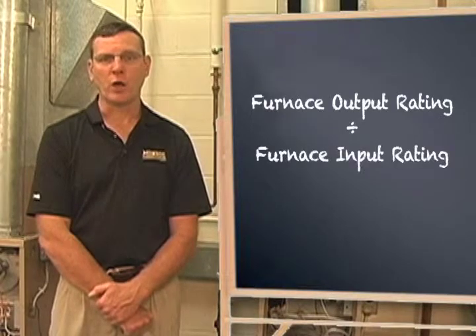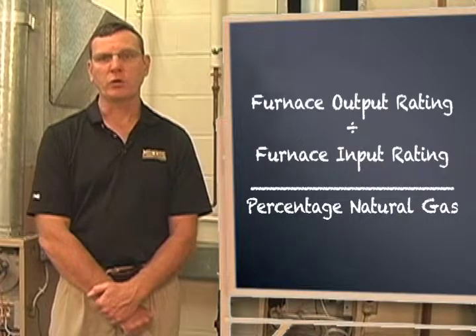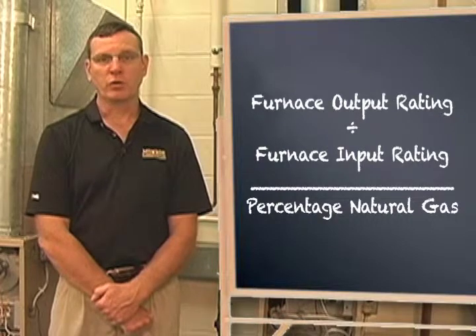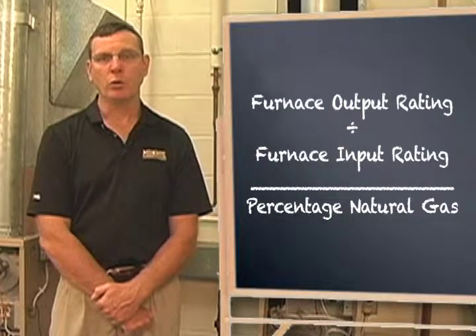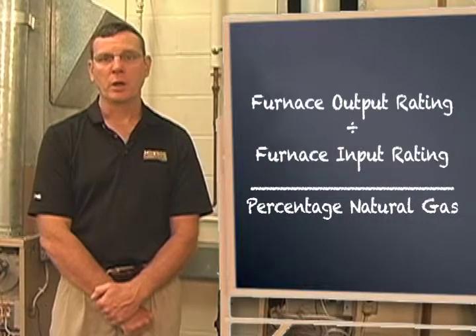To determine furnace efficiency, all that you need to do is divide the furnace output rating by the furnace input rating. The result will be a percentage, or a portion of the whole unit of natural gas being burned, because furnace output is always less than furnace input.